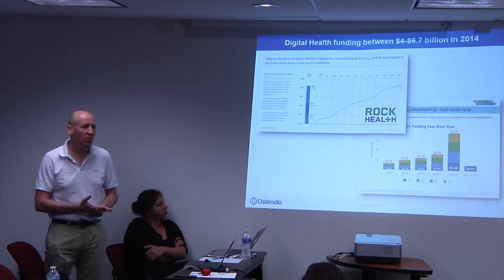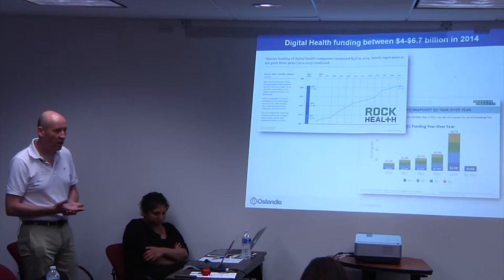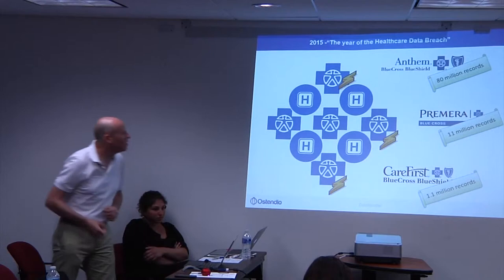People are starting to select who they get their treatment from through ZocDoc. People are getting concierge emergency services from companies like Pager. Companies are doing patient registration on tablet devices in hospitals through companies like Tonic Health. All of that data has fundamentally changed.